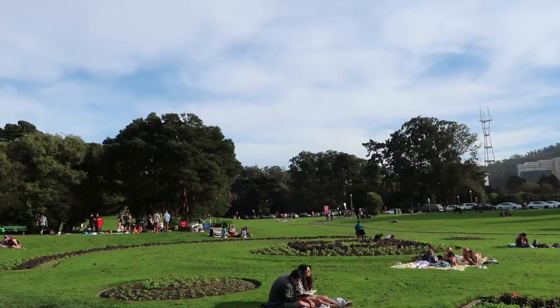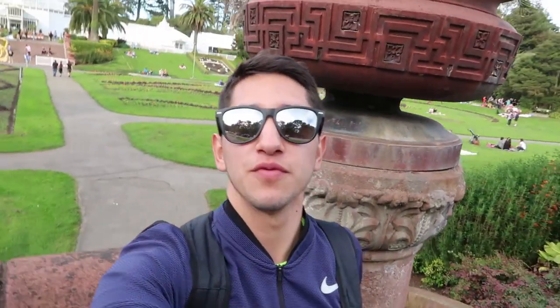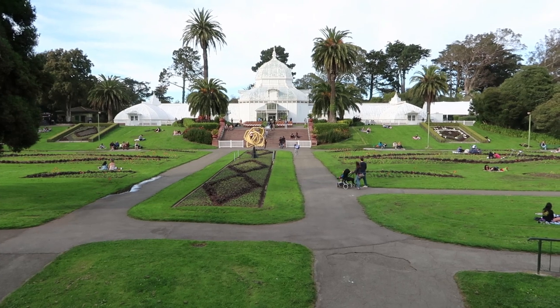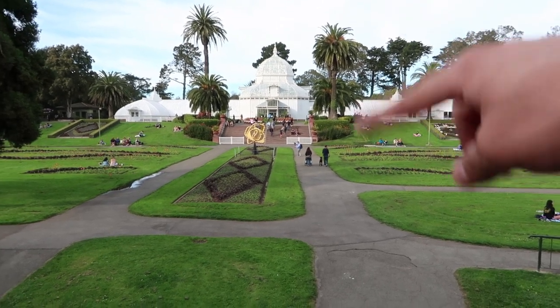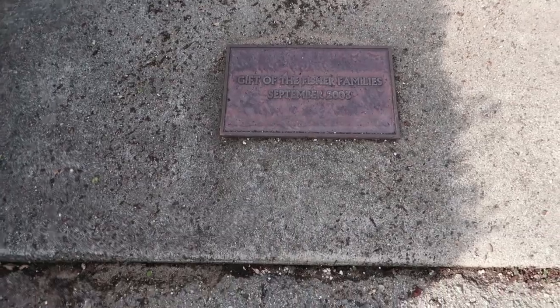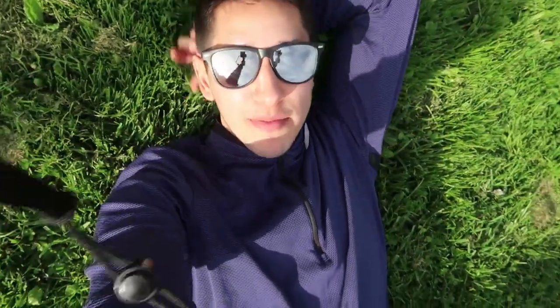We're back at the bike station area and heading to the Conservatory of Flowers. Just like that, we made it! Something interesting about this building is that on some nights they do a light show — the building is completely white and at night they project lights and play music. It covers the whole building and it looks really cool. Right now we're staring at the gift of the Fisher families — it's a big clock and a little garden. It looks kind of cool.